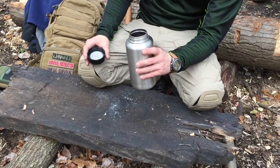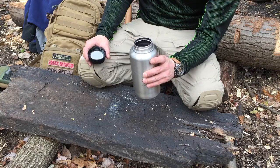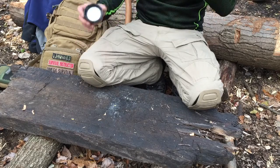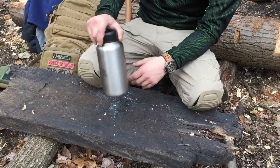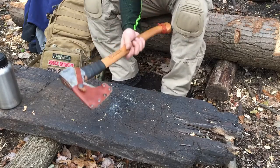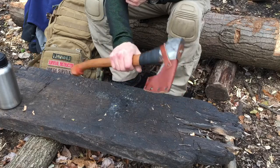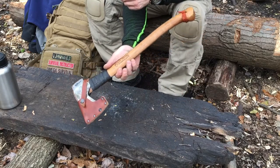Depending on how long I'm going to be out depends on how many of these I take — sometimes I'll just take a CamelBak full of water. Usually just one steel container — I'm okay for about four hours and I usually fill that up with green tea. I usually don't bring plain water with me.